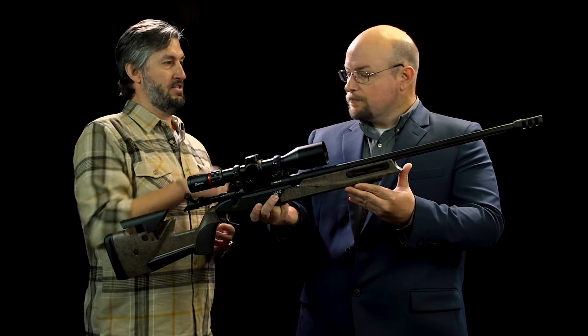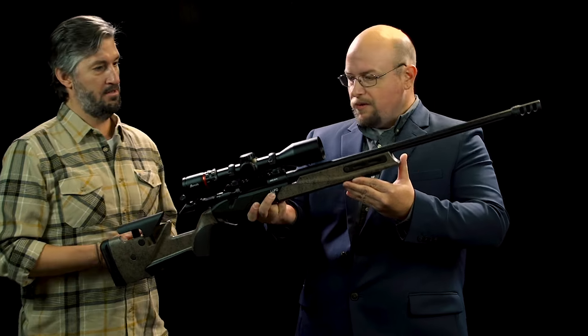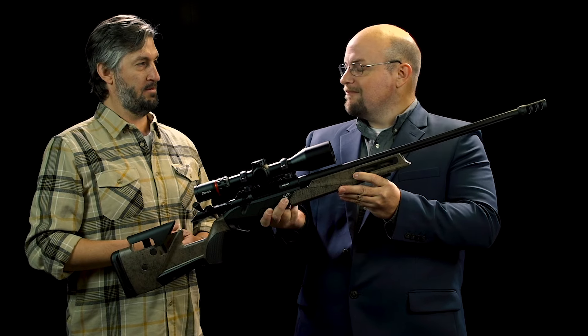Corrosion resistance and scratch resistance are unparalleled with the BEST treatment. You can hunt with this thing in and out of the truck, inclement weather, and not have to worry to oil it down or wipe it down right away. You can drag that across the parking lot and it won't scratch up.